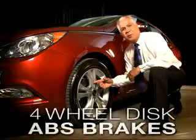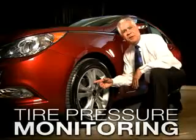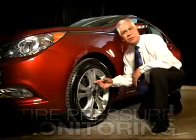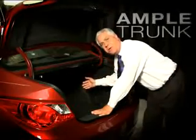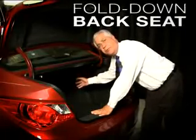The Hyundai Sonata has four-wheel disc brakes all the way around, and also the tire pressure monitoring system, which lets you know if any of the tires drop below recommended pressures. You have a very spacious trunk for extra luggage and golf clubs, and if you need extra space, both back seats fold down.